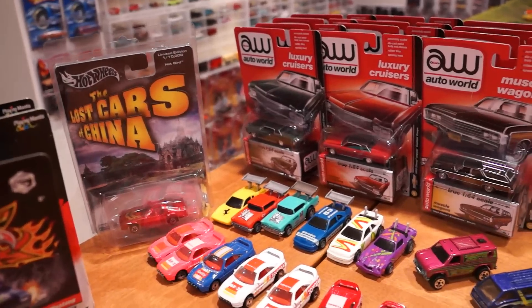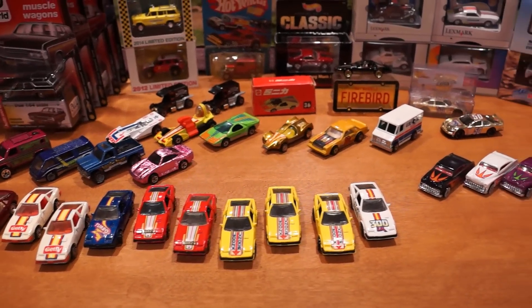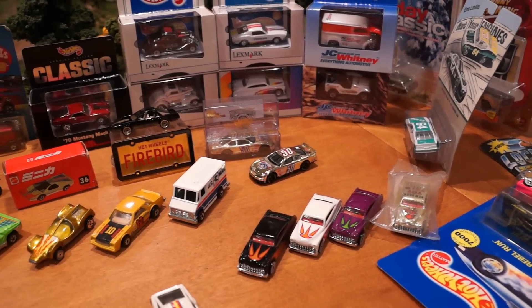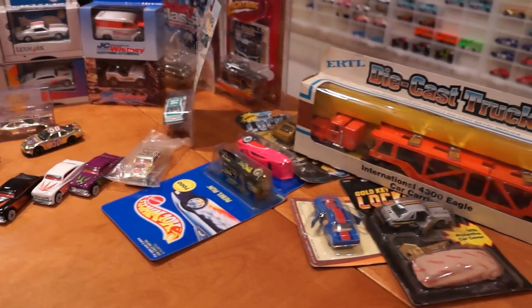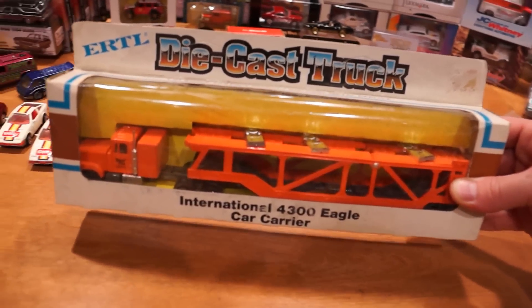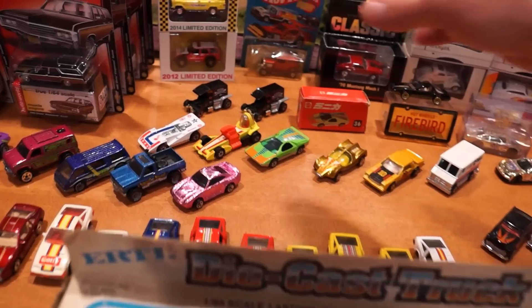We've got a whole bunch of loose vintage cars but I may have to go into a separate video for those - there's a little bit too much I want to talk about to cover it all in one video. We're about seven and a half minutes in on this one, so why don't we just cut right to the cars I promised I'd show you, including this die-cast car transport truck with the cars on it. We'll get to the rest in a separate video for loose Hot Wheels.